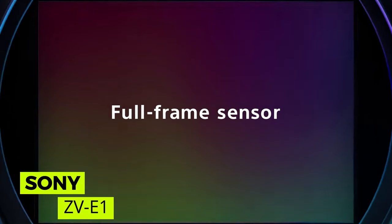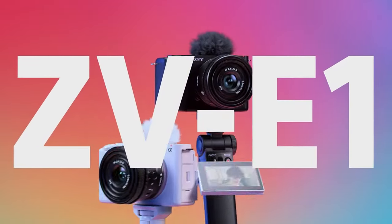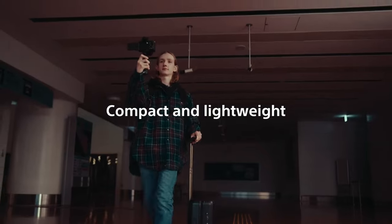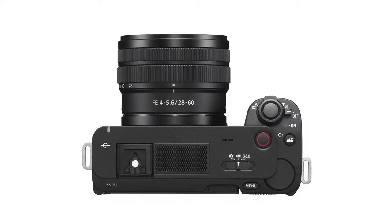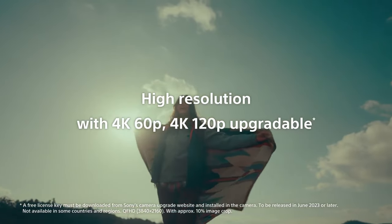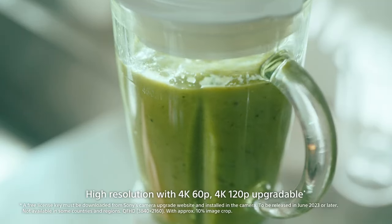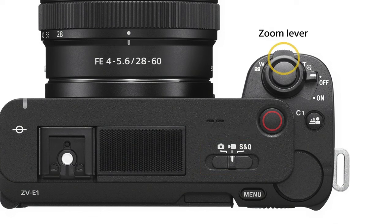Sony ZV-E1. The Sony ZV-E1 emerges as Sony's dedicated vlogging camera, equipped with a back-illuminated 35mm CMOS image sensor, boasting 12.1MP resolution and a wide dynamic range of 15-plus stops. Thanks to the new BIONZ XR image processing engine, it delivers low noise, high sensitivity, and stunning full-frame bokeh effect. The ZV-E1 is furnished with an artificial intelligence-supported processing unit to ensure wide and accurate object detection. With Sony's E-mount system, you can utilize all E-mount lenses, including the top-tier G Master series.